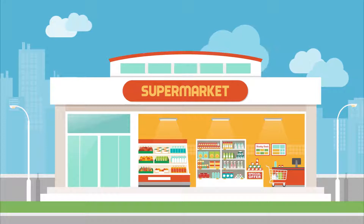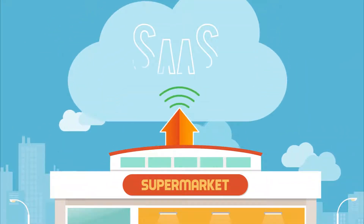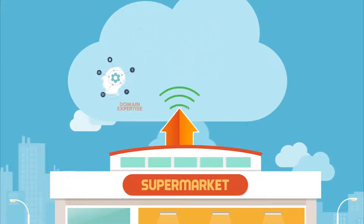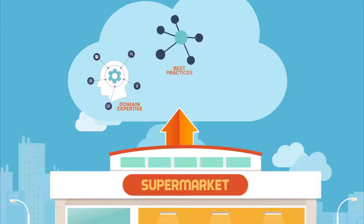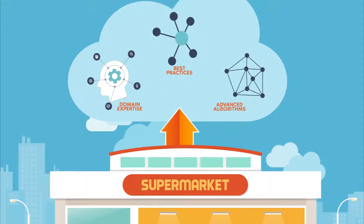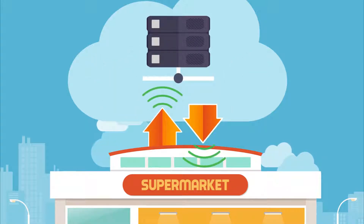After installing a few proprietary pieces of hardware on site, Store Connect will immediately start sending data to our cloud-based SaaS solution at up to 4,000 times a second. With domain expertise, best practices, and advanced algorithms, we provide predictive analytics to stay in front of potential problems.